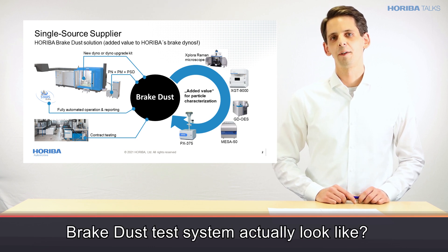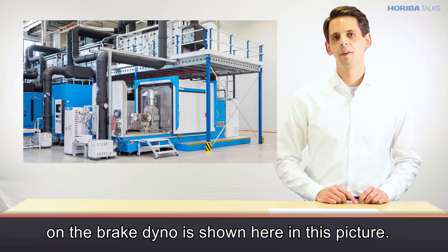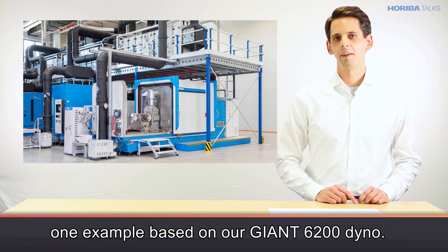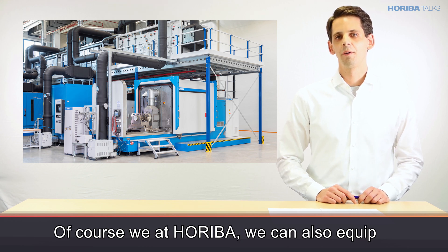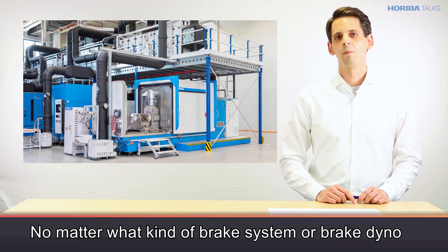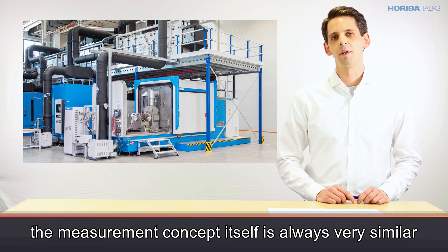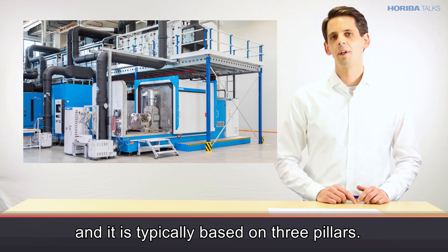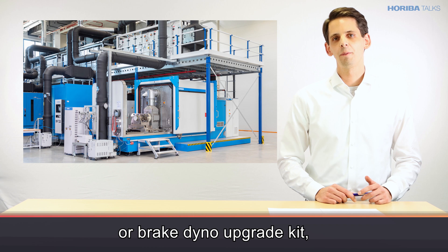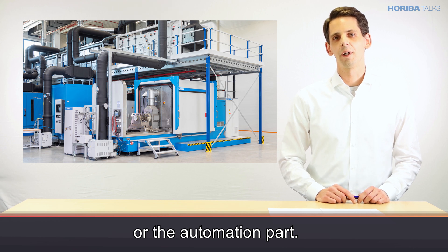Now, how does a brake dust test system actually look like? One example for a measurement solution on the brake dyno is shown here in this picture. This is really only one example based on our Giant 6200 dyno. Of course, at Horiba we can also equip all the other Horiba brake dynamometers with measurement capabilities. So no matter what kind of brake system or brake dyno you are using in your laboratory, the measurement concept itself is always very similar and it is typically based on three pillars: the first being the brake dyno modification — the brake dyno upgrade kit; the second being the measurement technology; and the third being the software solution or the automation part.